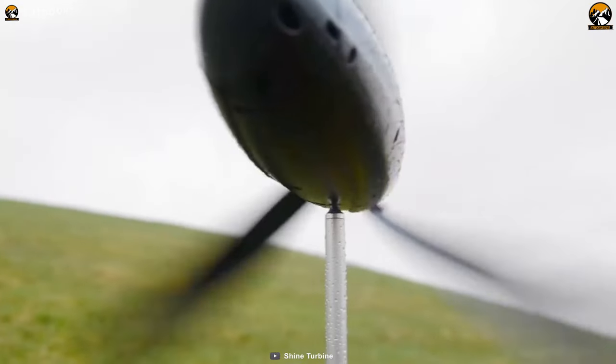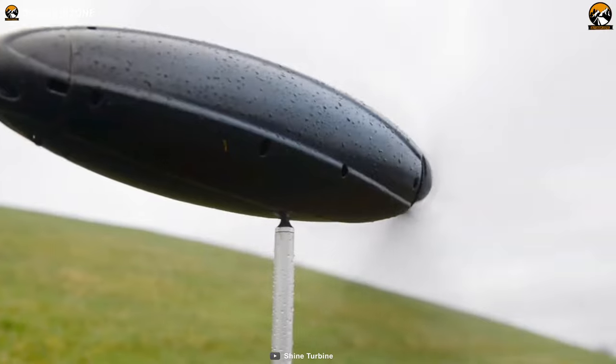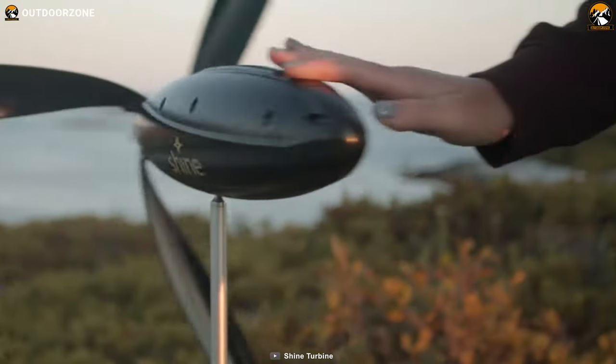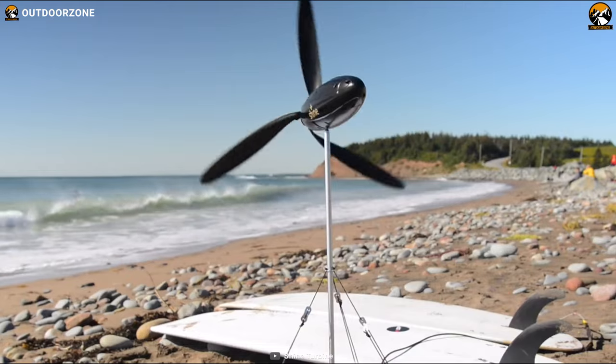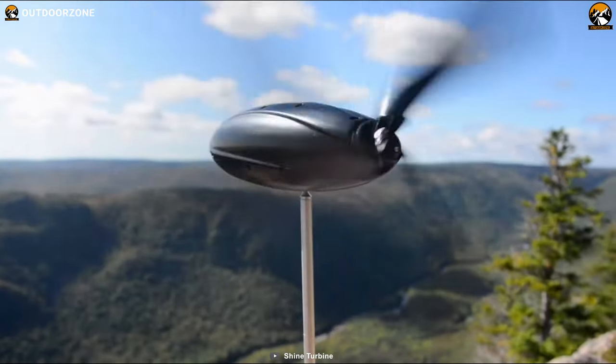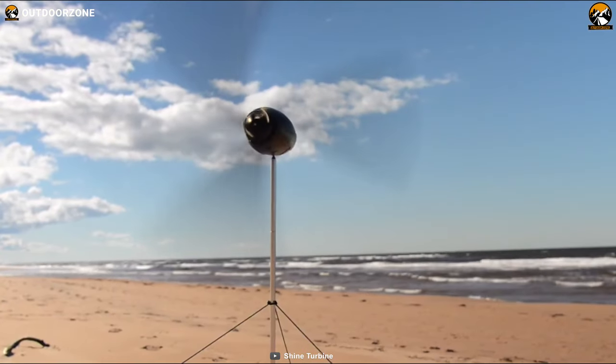Coming to its durability, it is weather-resistant and features an IP54 waterproof rating. For an eco-friendly option that works in a variety of weather conditions, the Shine Turbine is an excellent choice. Whether you're camping during the day or night, in sun or rainy weather, the Shine Turbine can generate power as long as there is wind.